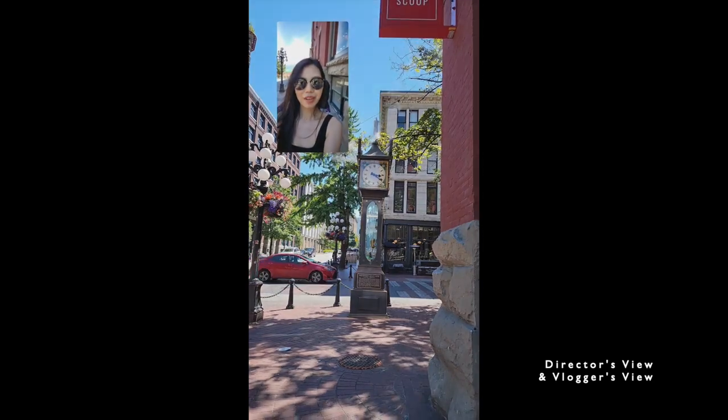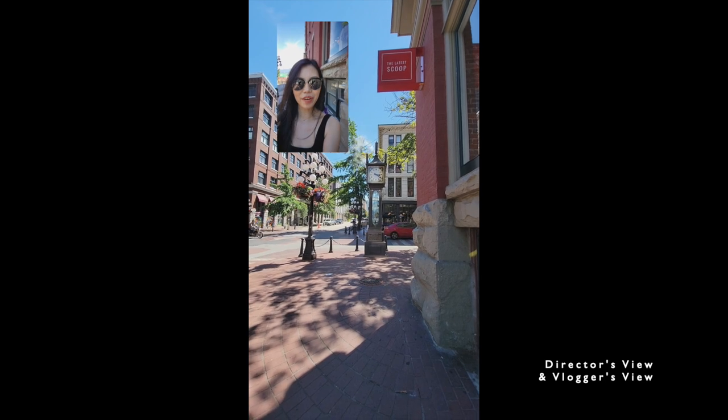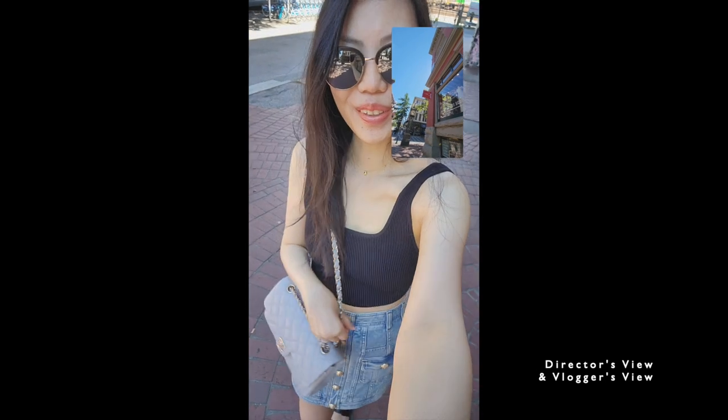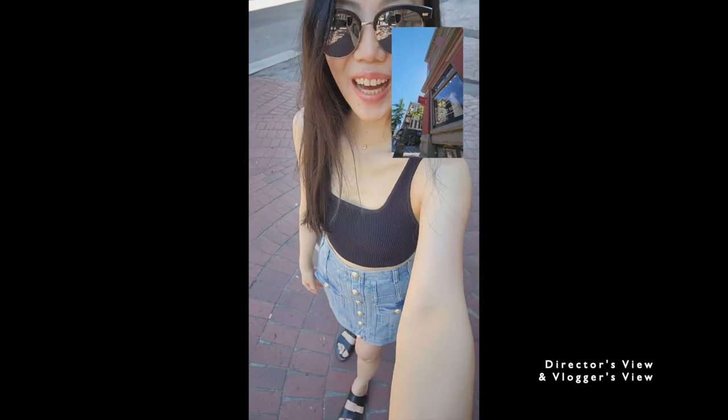Of course I can also tilt the view and bring you up closer, or even farther away. So this is my outfit today — I'm wearing my beautiful new classic flap and Valmet skirt with sandals.